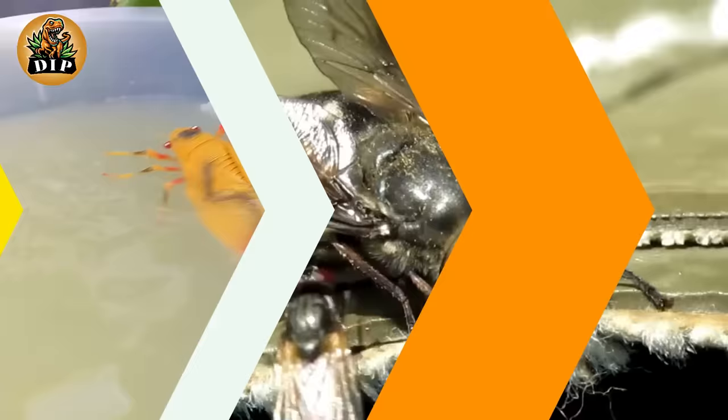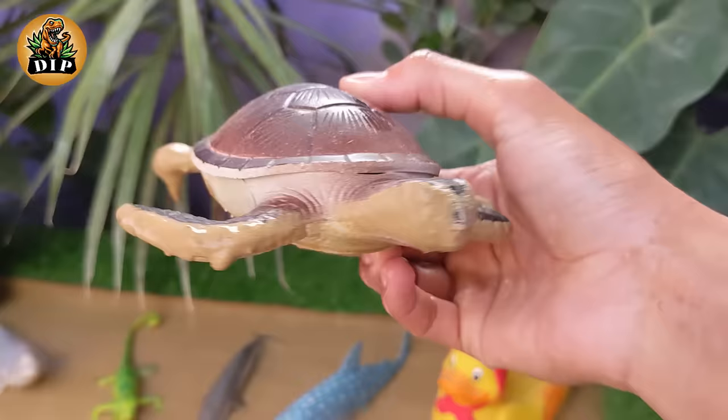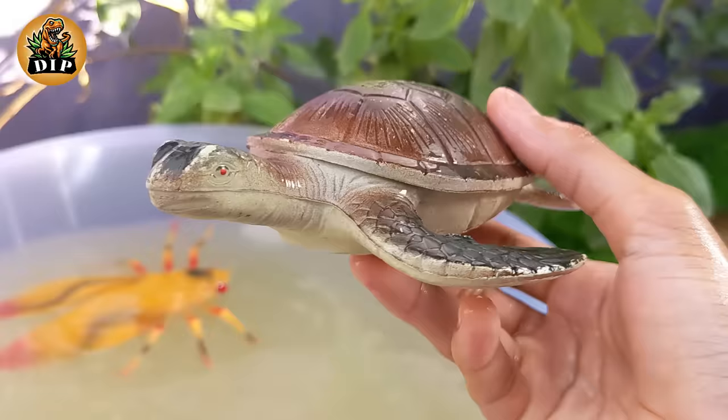Our next animal is a sea animal: the turtle. Turtles are ancient reptiles that have been around for more than 200 million years. Turtles can be found in a variety of habitats including oceans, rivers, lakes, and on land.